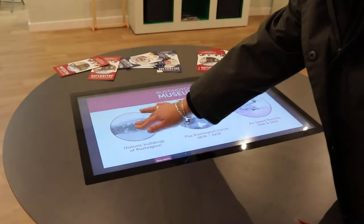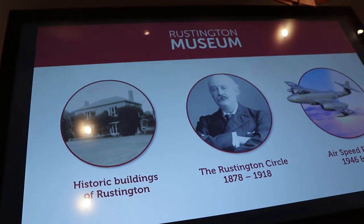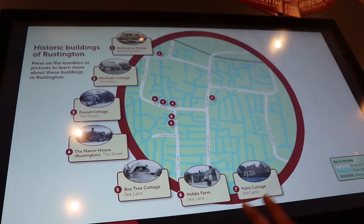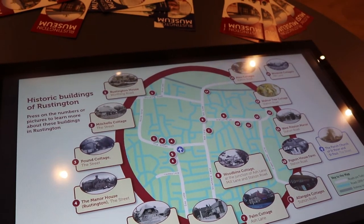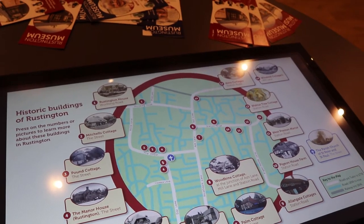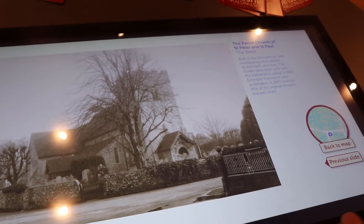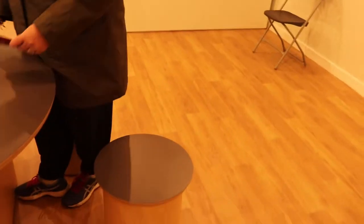Walking over to the center of the room there is a monitor with a table and movable stools. You can touch on each thing — the history of the buildings, the Rustington circle, or the air speed record. You press it and carry on pressing each individual house to learn about the history: what it was, what it is now, whether it got bombed or not. It's really interesting to see what it looked like back in the day compared to now.